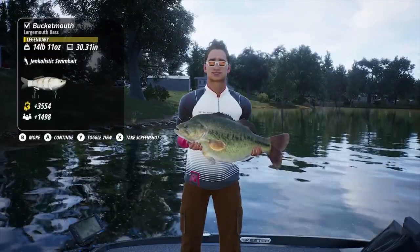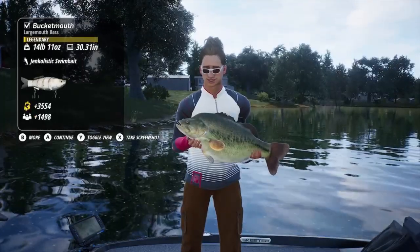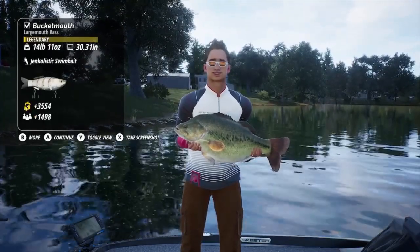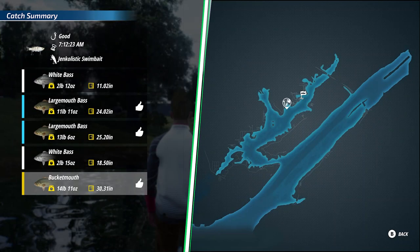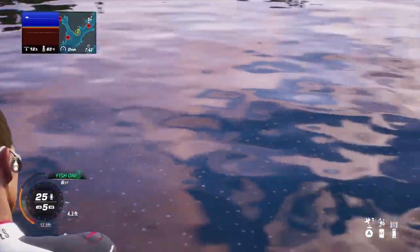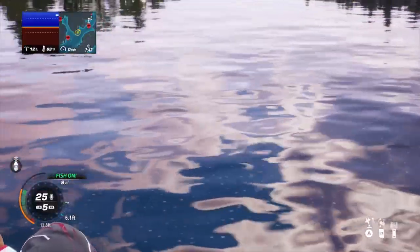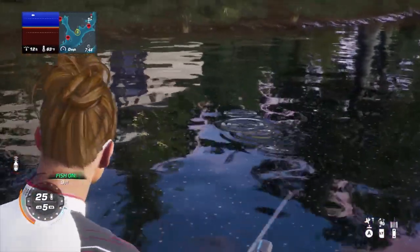Boom! Shaka-laka! Giant bass! So I caught old Bucket Mouth on this location right here, and I'll show you exactly where it's at on the map. I did catch some nice trophy largemouth bass, several nice catfish, a bunch of white bass. It was a great little spot to just sit back and enjoy some fishing.